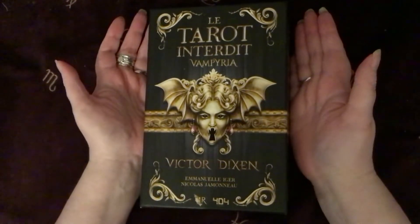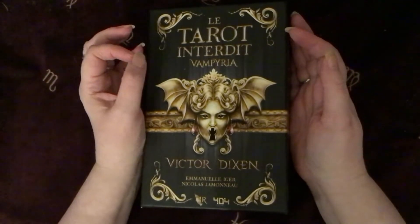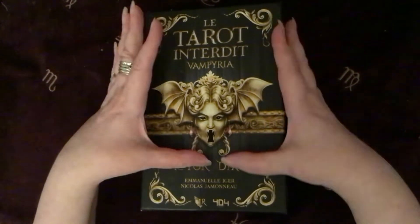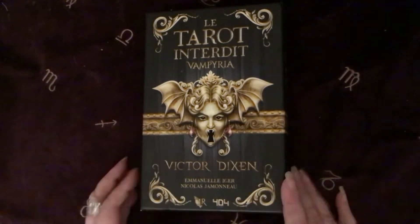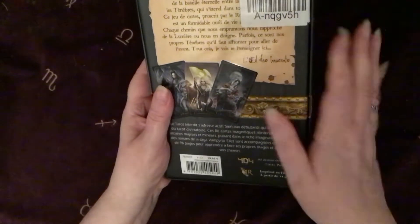The deck is called — and I'm going to absolutely mangle this — Lataro Enterity Vampira. It's by Victor Dixon, and the artists are Emmanuel Eiger and Nicholas... probably Yamamono. I'm sorry if I've butchered your name.